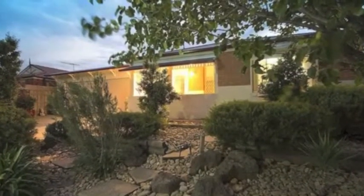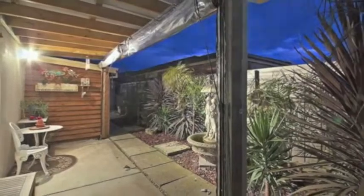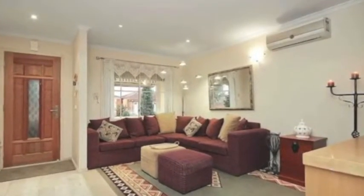Security alarm, roller shutters to windows providing extra security. There's a cute little private alfresco to the second bedroom, split system air conditioning in the living, and superior design blinds.